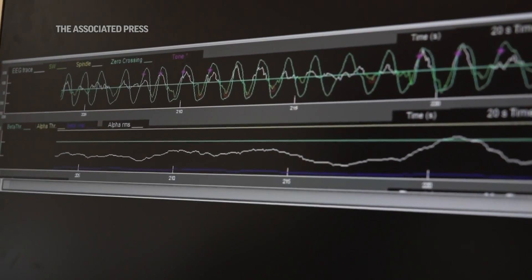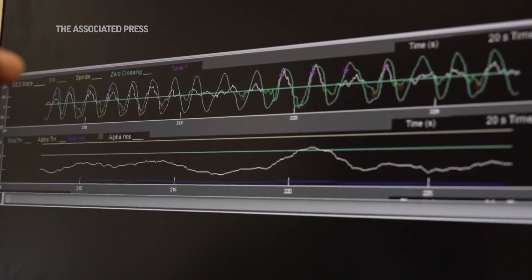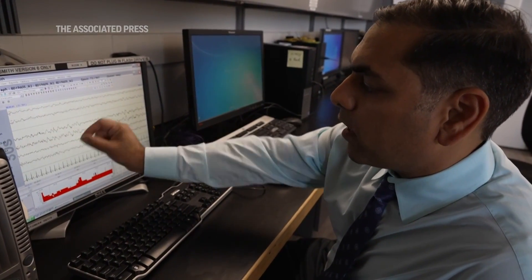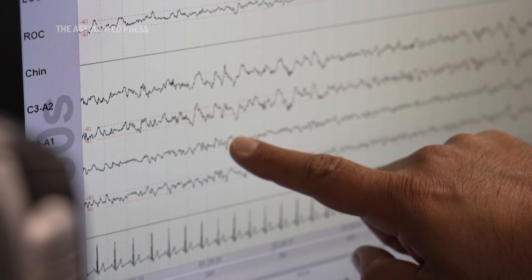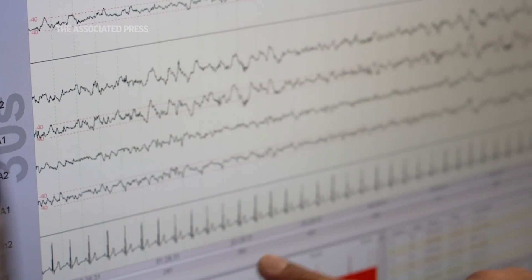These slow brain waves Dr. Malkani is looking at happen during a person's deep sleep, which is pivotal for a restful night. And pink noise mirrors the types of frequencies seen in that stage of sleep. Many people are looking for how to use sounds to improve their sleep.